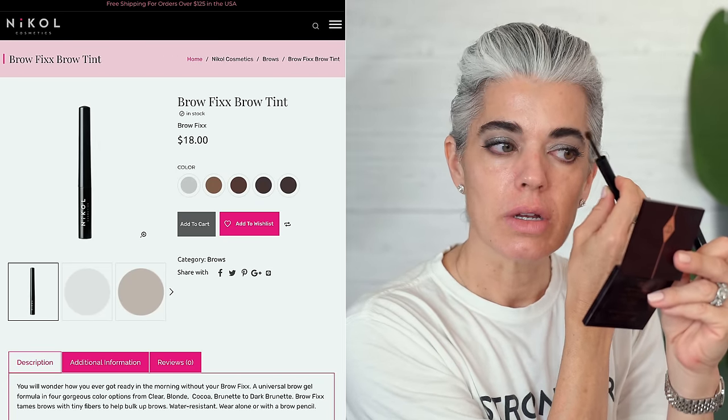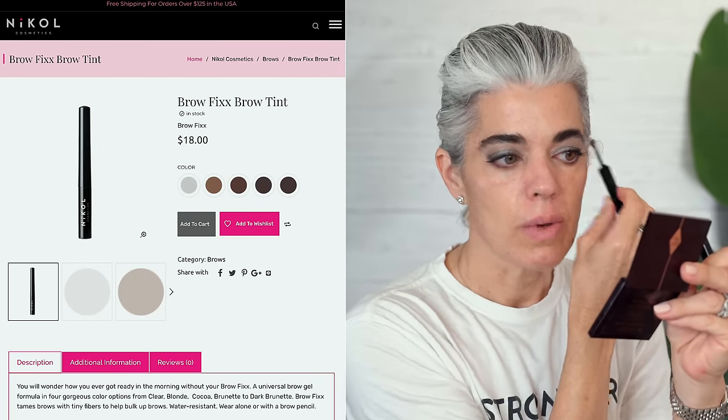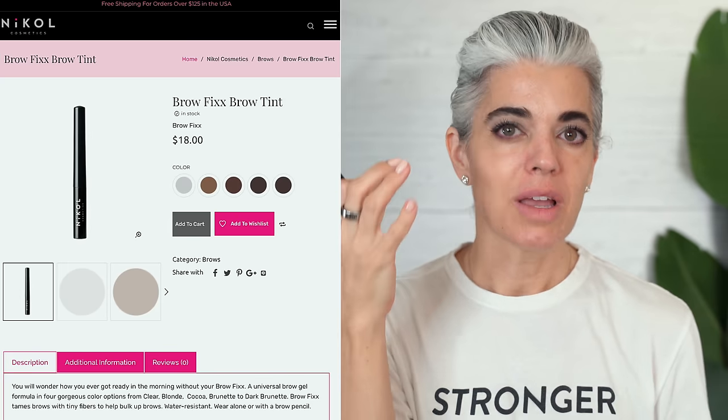Going right into mascara — I'm going to be using Chanel, the Le Volume Noir. I use black and go to the base of the lashes. I front-load, which means I deposit all of the mascara to the base and then pull it straight up. You can see a beautiful application — not clumpy, not too thick, not too heavy. For my brows, I'm going to take a little brow fix in Coco and brush it through. It's wonderful to groom the brows and keep them up. If you have any gray brows that need covering, this does that beautifully. We have multiple colors from clear to blonde to dark brunette.